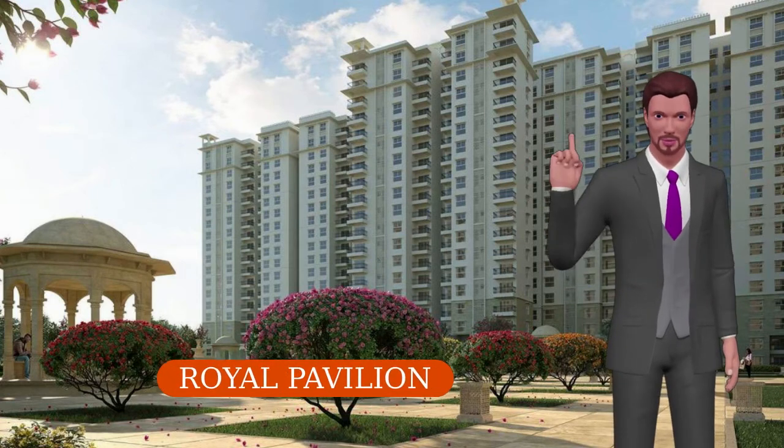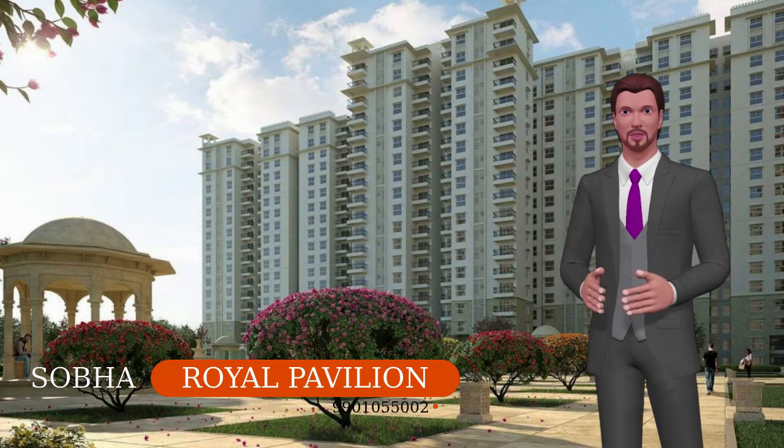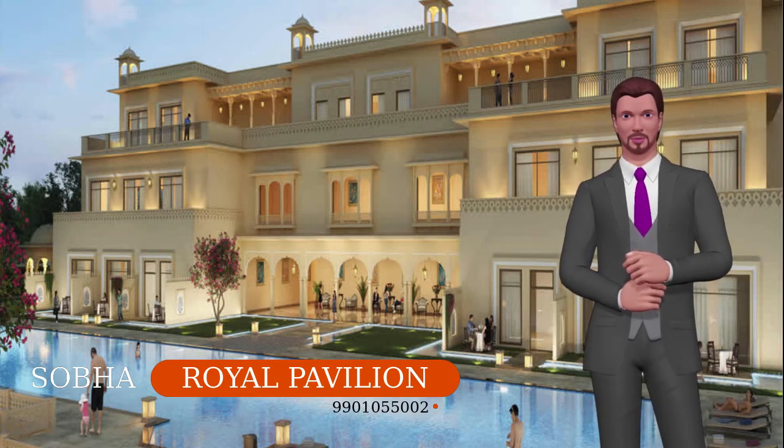Live like a royal at Shoba Royal Pavilion. The 24 acres of beautiful landscape has luxurious 2, 3 and 4 BHK apartments with world-class amenities. The homes are built with a thoughtful and unique design that portrays a Rajasthani architecture.